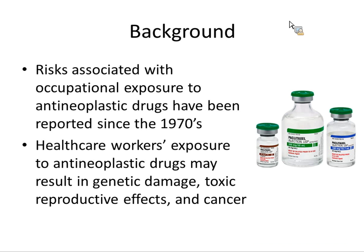Just some background: the risks associated with occupational exposure to these kinds of drugs have been reported since the 1970s. The exposure can result in genetic damage, toxic reproductive effects, and cancer. These compounds are used to treat cancer, but they are in fact dangerous to people administering them.